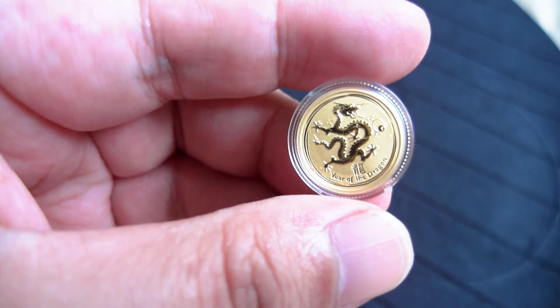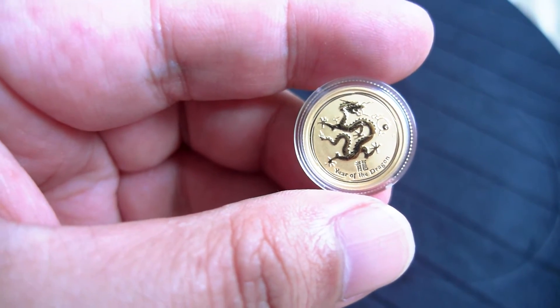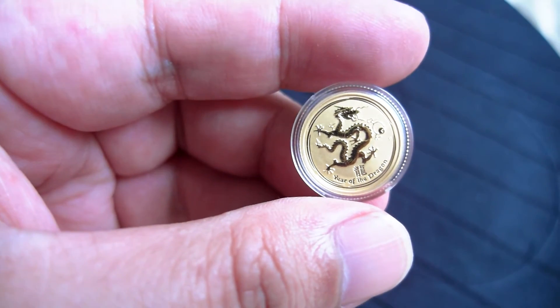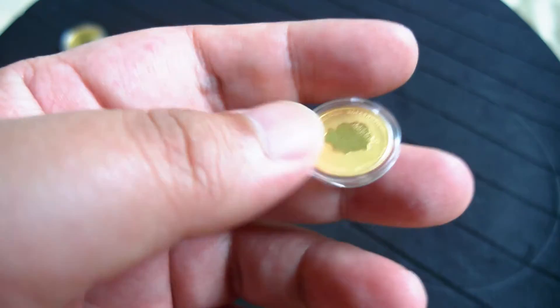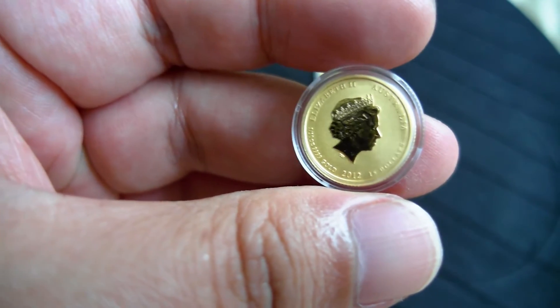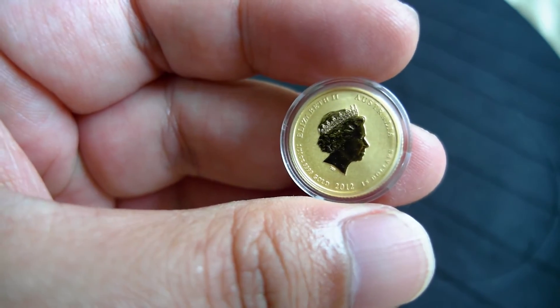And this is another one — this is the 2012 Dragon 1/10 oz. This is also my third or fourth piece of the 1/10 Dragon.